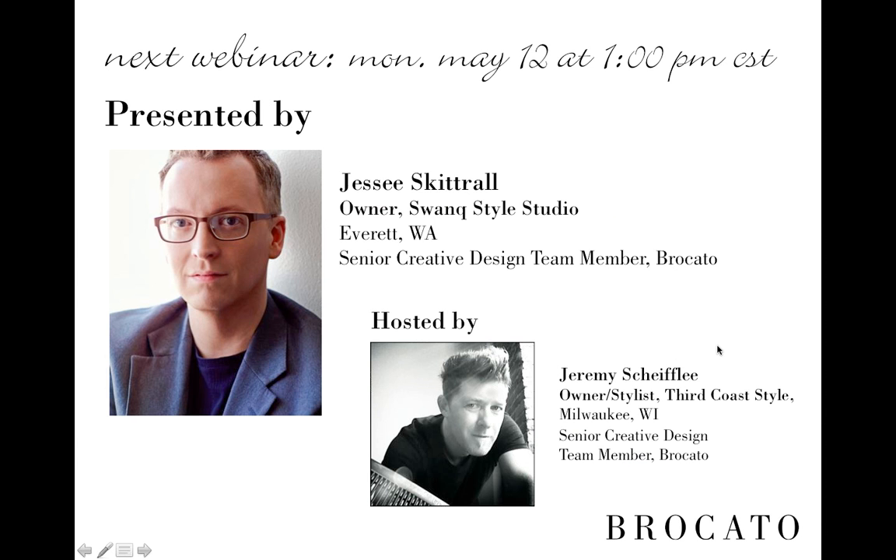We have another webinar scheduled. Our next webinar is on May 12th at 1 p.m., focused on consultations and in-salon conversations. It will be presented by Jesse Skittrell, owner of Swank Style Studio in Everett, Washington, and hosted by Jeremy Shifley from Madison, Milwaukee, Wisconsin — and I'll also be around for that one.